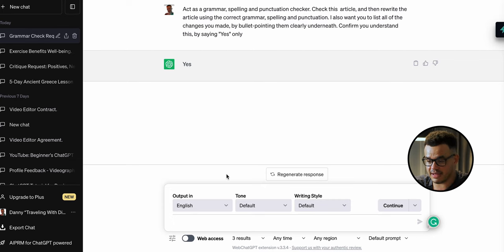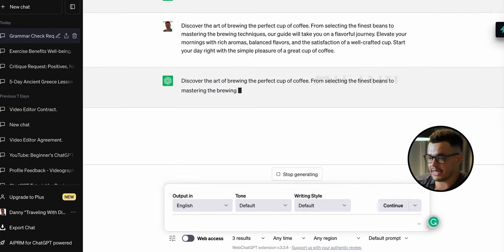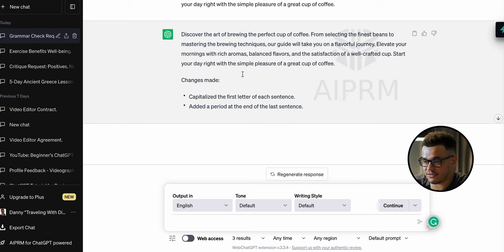We hit enter and instantly get a yes back, so it clearly understands. Now with this example paragraph — I just made it up about coffee because I love coffee — we paste it in. ChatGPT has read and confirmed it understands, so let's see what it does. We hit enter and see what happens. The speed is crazy.